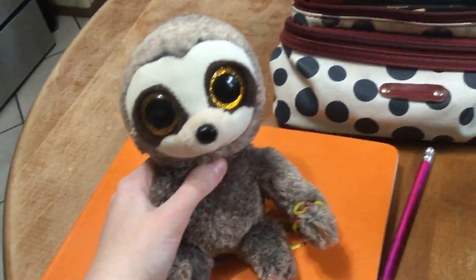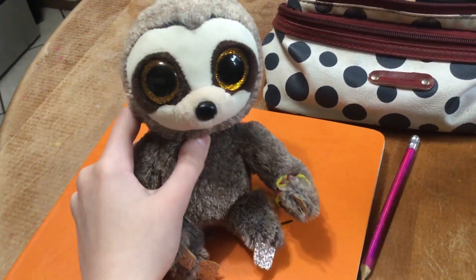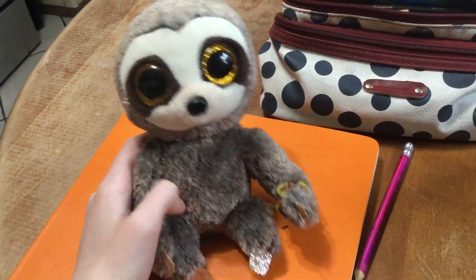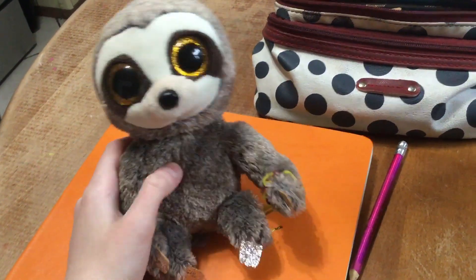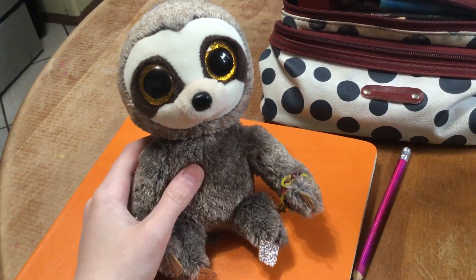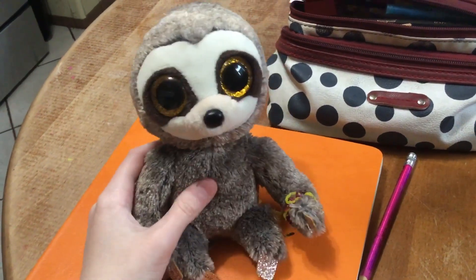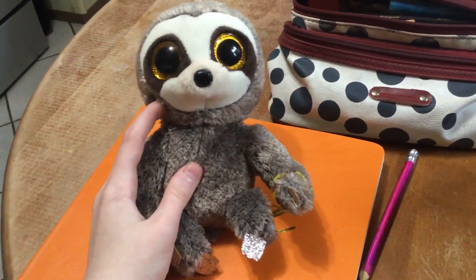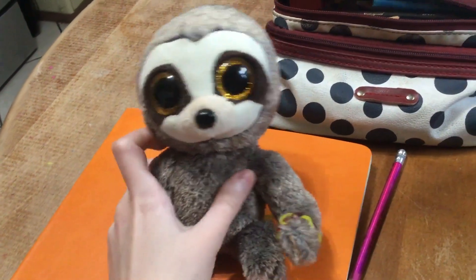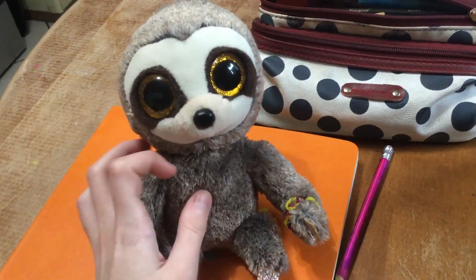But if you don't have Dangler the Beanie Boo Sloth, I recommend you get him because he is absolutely adorable. Even though he came out a few years ago, you might not be able to find him in stores now, but you might be able to find him at a thrift store or online. Beanie Boos online can be a little bit expensive, and it seems like the older the Beanie Boo, the more expensive.